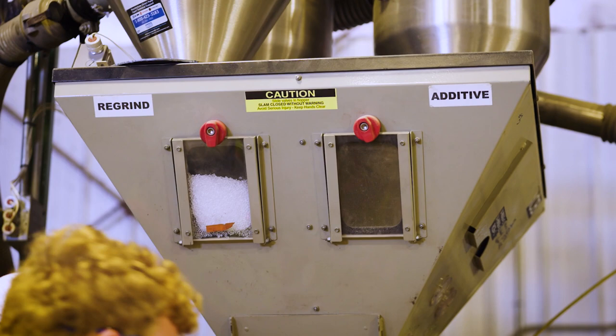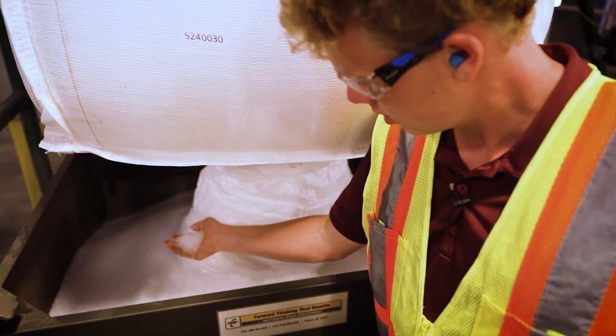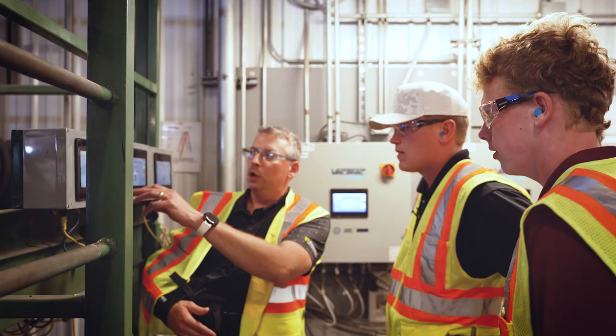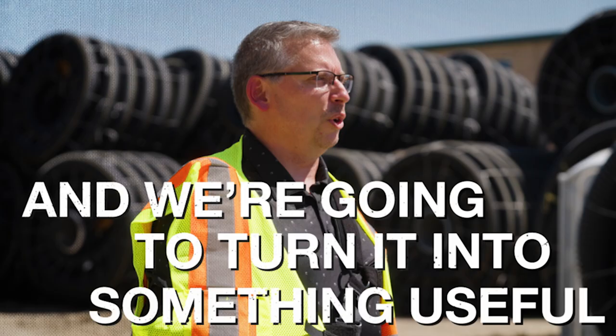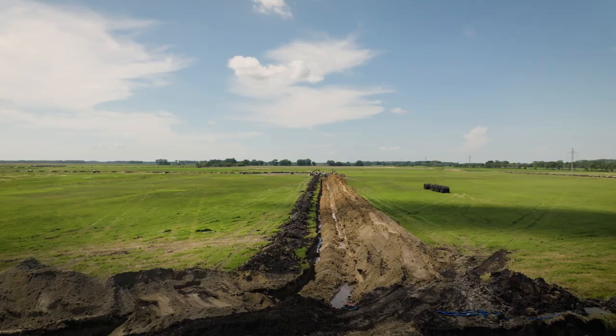We're gonna see some repro in it, maybe a little bit of virgin, a lot of regrind — which is basically something that's probably not gonna hit anybody else's spectrum of usage. So we can make pipe out of it. We're gonna take something that would end up in the garbage and turn it into something useful, and get some sustainability out of that product.